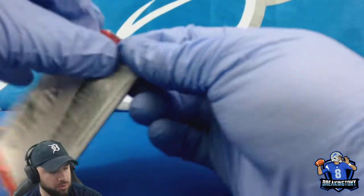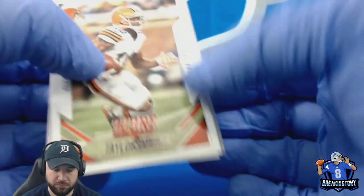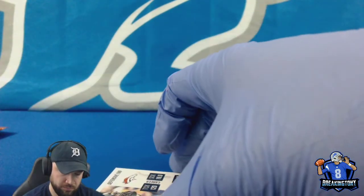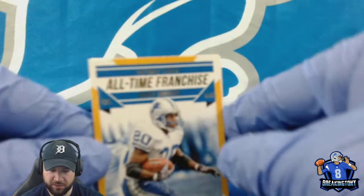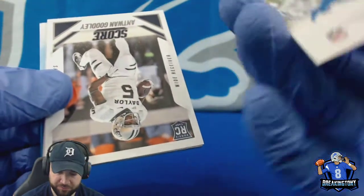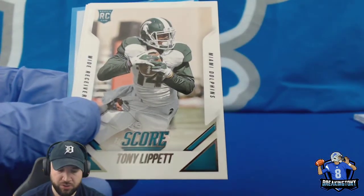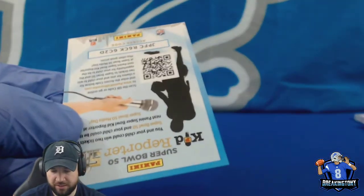2015 Score. Cam Chancellor, Jason Witten, Taylor Gabriel, Elvis Dumervil, Fred Jackson. Got a Rookie Scorecard Shane Ray. Got an All-Time Franchise Barry Sanders — nice looking, I have a lot of Barrys but not that one. Antoine Goodley, Jamison Crowder, Tony Lippett, Gridiron Heritage Ozzie Newsome, Franchise Eli Manning, and our Scorecard insert.